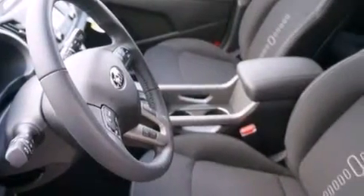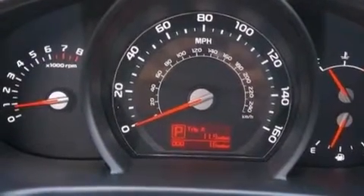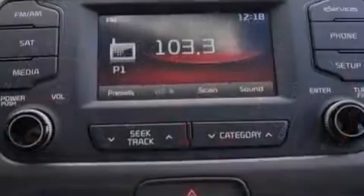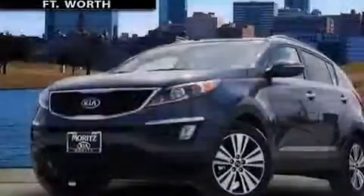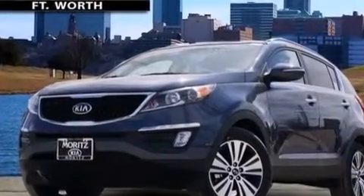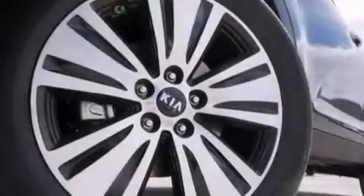The following features are also included: Kia UVO e-Services, a premium audio system, commercial-free satellite radio, aluminum wheels, a leather-wrapped steering wheel, 12-volt power outlets, a passenger side airbag, rear seat childproof door locks, and a multi-function display.